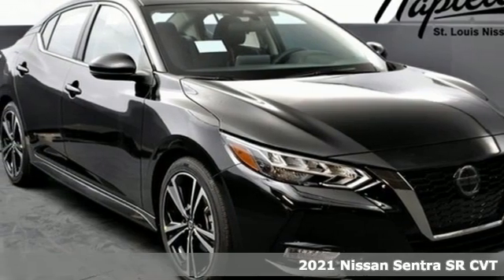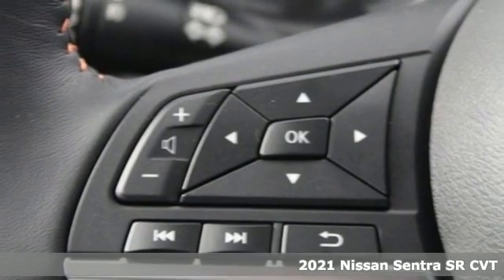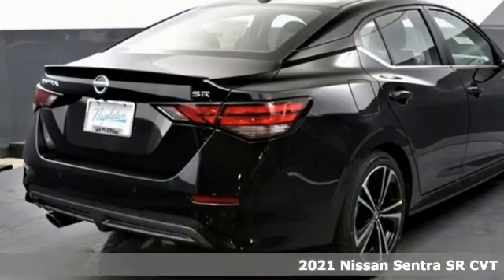Here's a new 2021 Nissan Sentra. Who says your commuter car has to be a commuter car? Upgrade your drive with this Sentra.